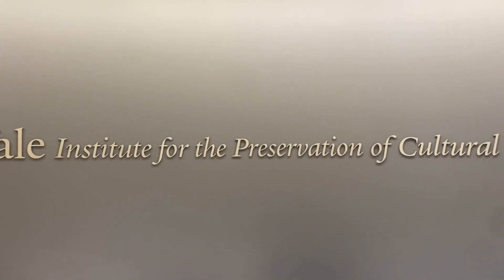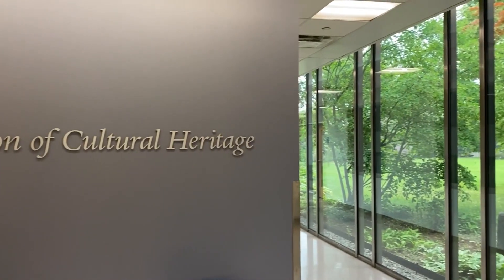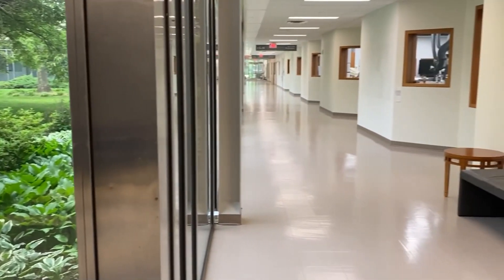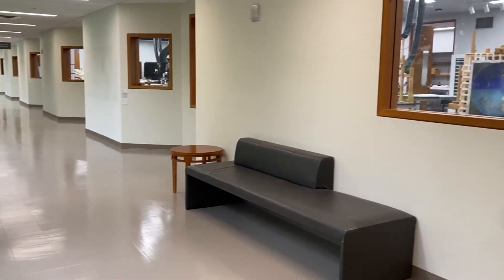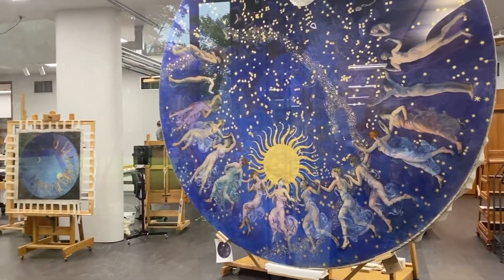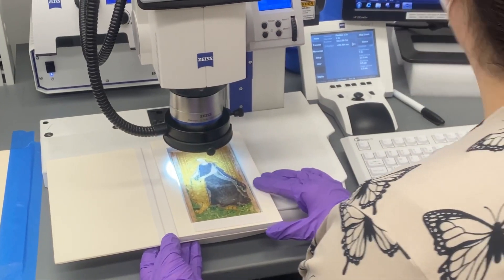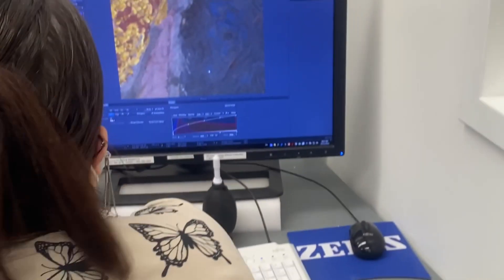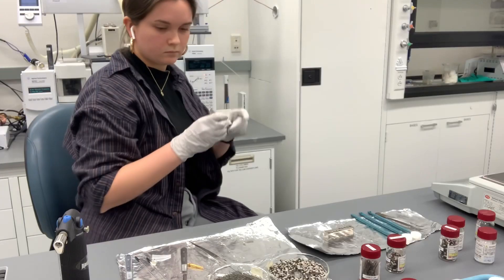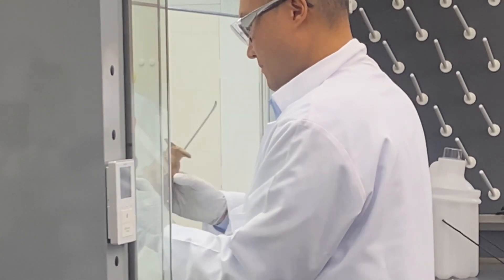I work at Yale's Institute for the Preservation of Cultural Heritage, which is a research institute on Yale's West Campus dedicated to promoting the preservation and interpretation of material culture both at Yale and around the world. It's comprised of a few different labs, but I work in the Technical Studies Lab, or TSL, where we use analytical instrumentation to ask and answer questions about the materials that actually make up artworks.